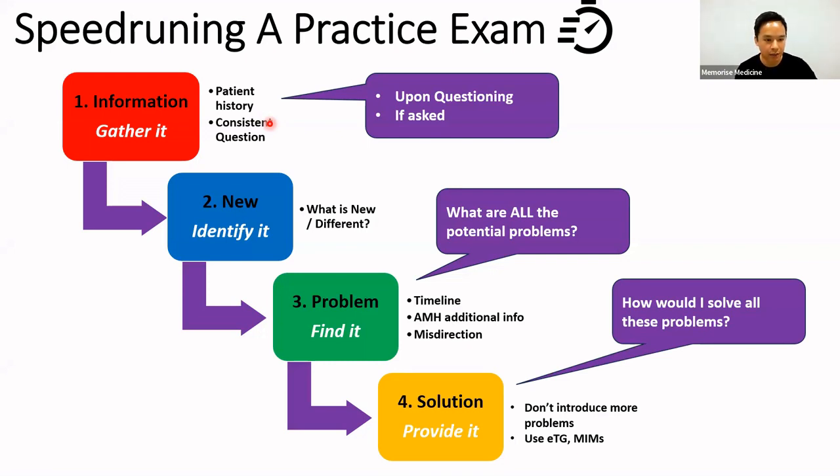This allows you to do a practice exam in about five minutes rather than the 20 minutes it would otherwise take. The main thing: don't just read the answer. The only bit you read from the answer is the 'upon questioning' or 'if asked' section, then you stop and try to spot all the problems and what you would do to solve them. This trains your brain to think quicker about potential problems.